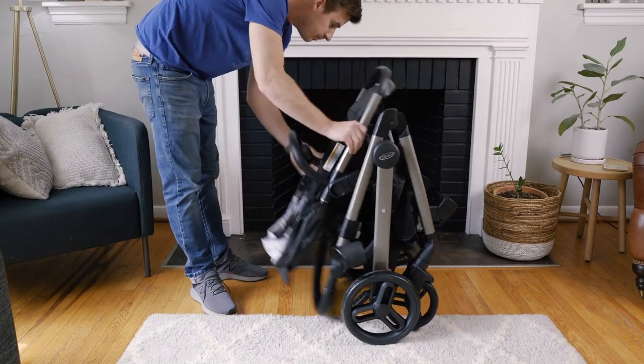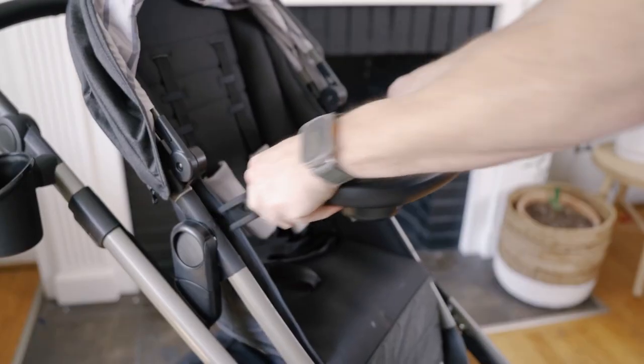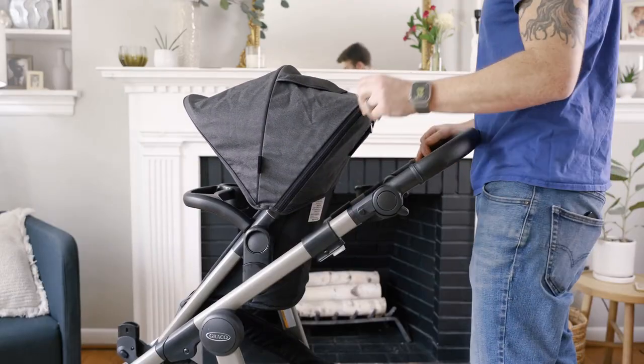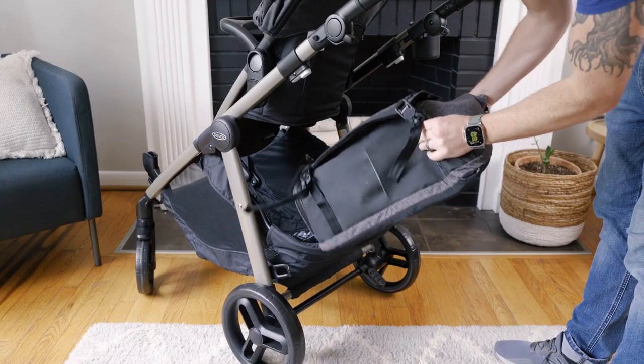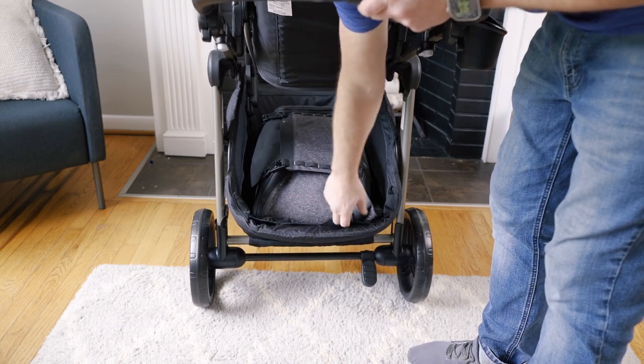Storing the stroller is a breeze with a one-step self-standing fold — for a single-to-double travel system, it folds up nicely and stands on its end, which helps with the footprint when storing. It comes with a removable child tray and cup holder, which is typically an accessory you'd have to buy separately. The canopy is large and can be extended for additional shade. Underneath, there's an expansive storage basket that also extends if you need more carrying capacity — really cool. At around $430, the Graco Nest to Grow travel system is turning out to be one of my favorite all-around strollers for its versatility.